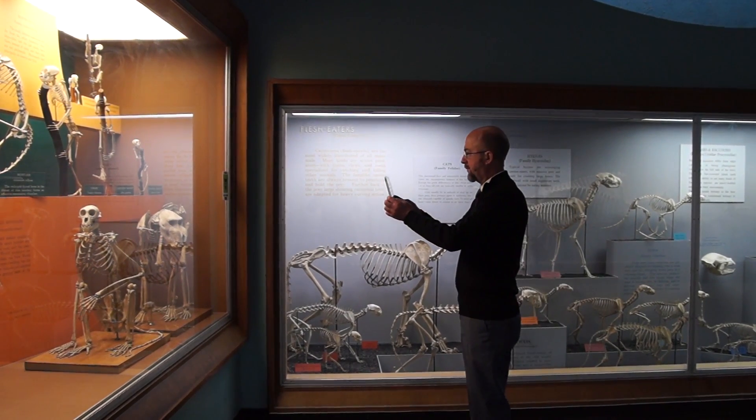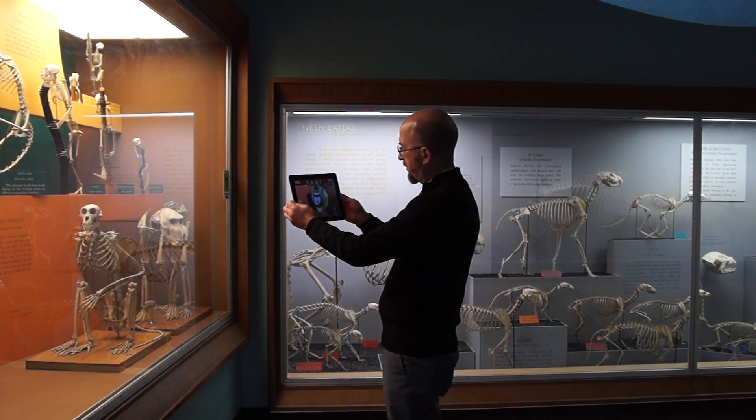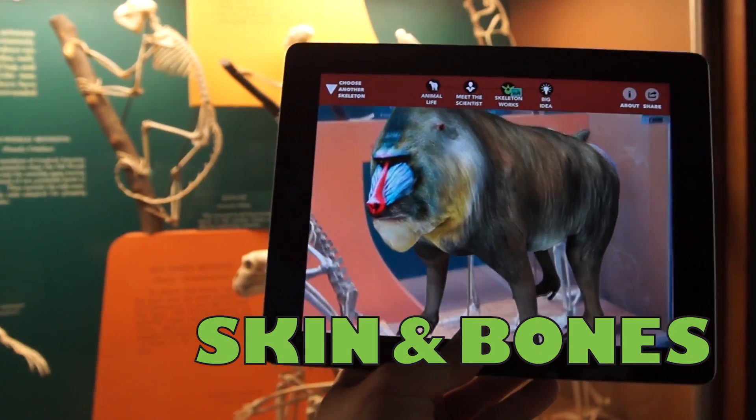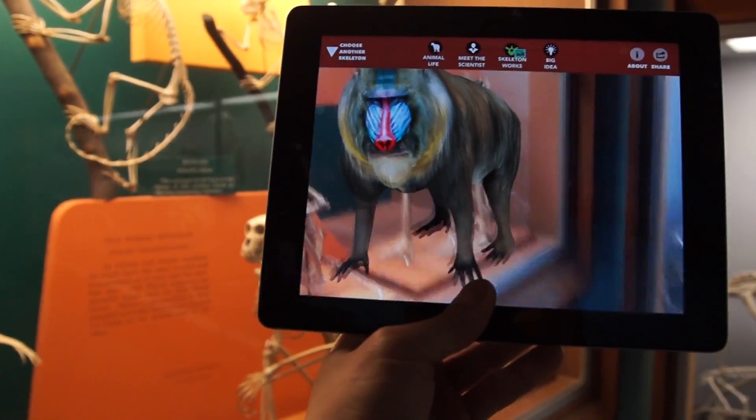What can happen when you cross the most advanced 3D mobile technologies with one of the Smithsonian's most historic exhibits? Introducing Skin and Bones, the all-new augmented reality app created by the Smithsonian's National Museum of Natural History.